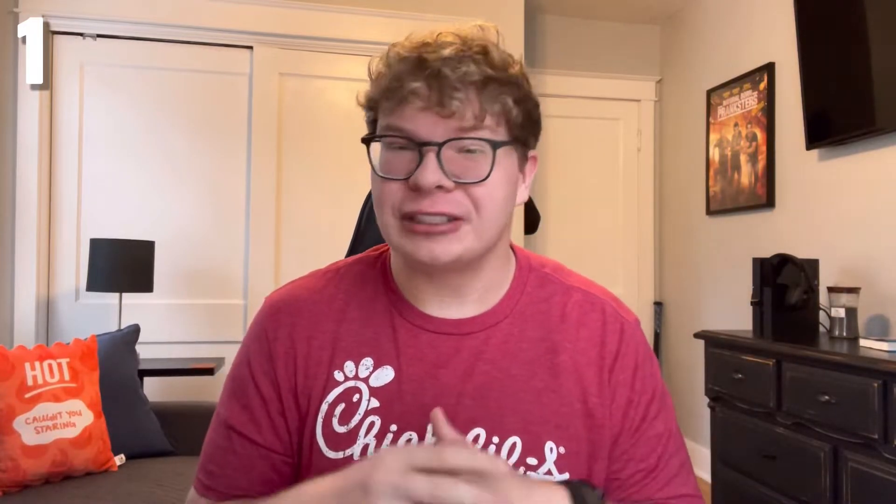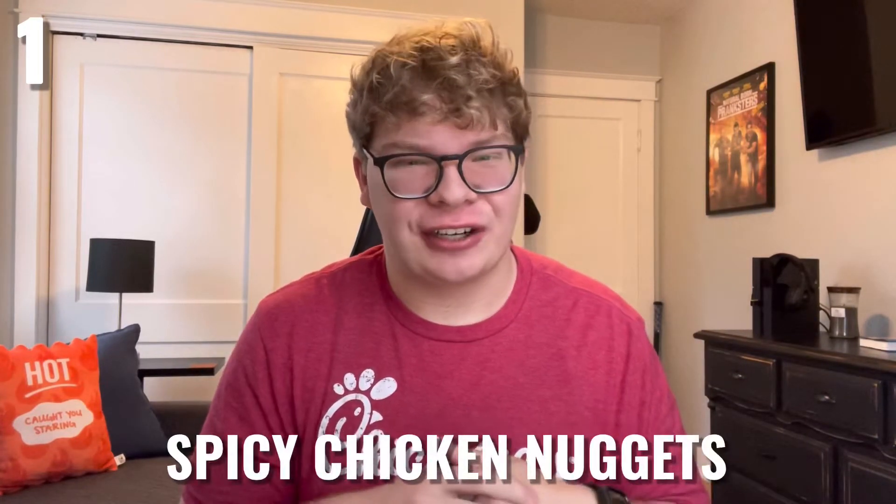For the number one spot, I wanted to pick something that everyone could agree with. McDonald's, Burger King, Wendy's, and a plethora of other fast food chains have already had this item on their menu and some still do. Chick-fil-A chicken nuggets have constantly been a popular menu item, but what if we had spicy chicken nuggets? That is what I'm talking about, and it would be super simple to make considering that they already make spicy sandwiches and chicken nuggets. So put those together and there you go.